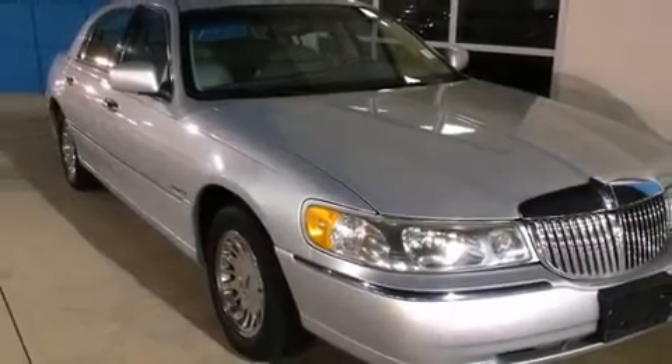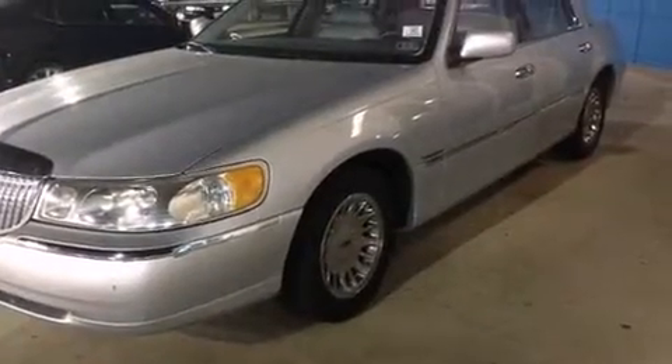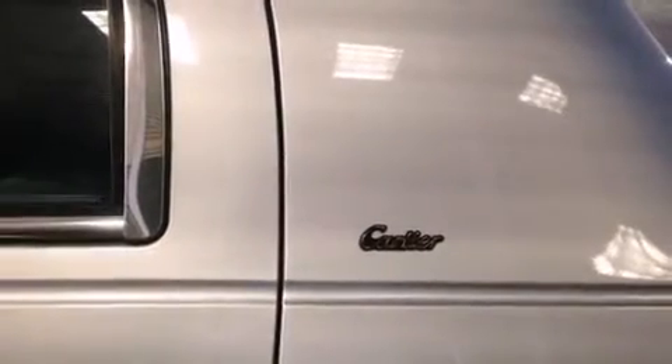The 1999 Lincoln Town Car. This four-door, six-passenger sedan still has fewer than 60,000 miles. It features an automatic transmission, rear-wheel drive, and a powerful eight-cylinder engine.